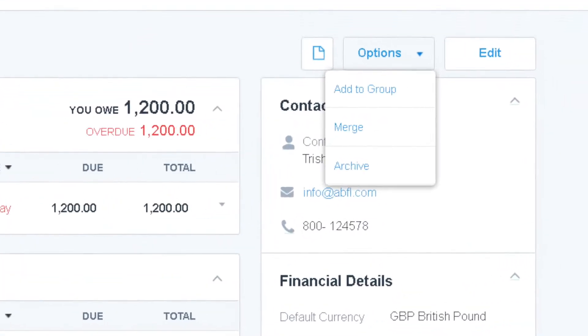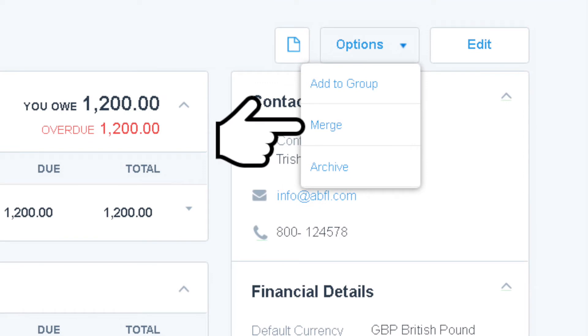Number four: duplicate contacts. It's really easy to accidentally set up two records in Xero with the same contact because you've very slightly spelled them differently. Just go through and have a look in your contacts list and merge any accounts that are the same.